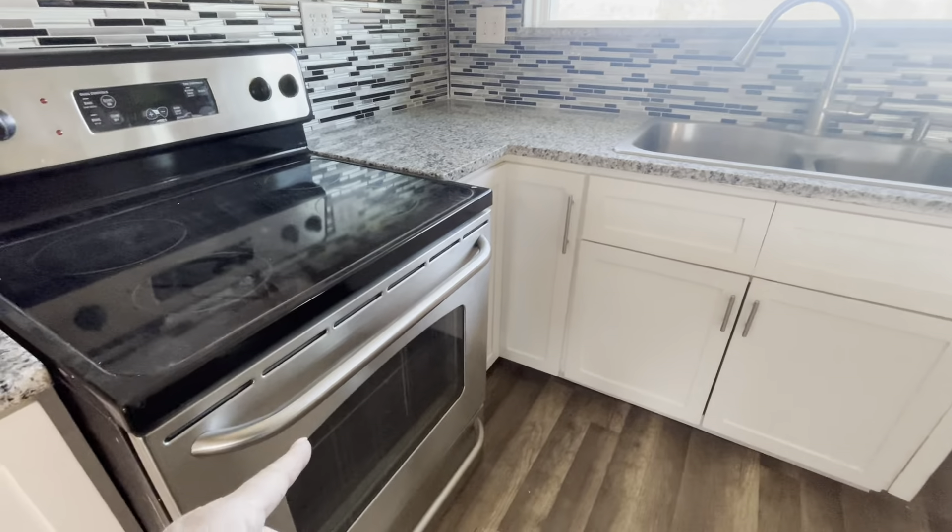They also damaged the carpet in the primary bedroom, and that is the last item included in the credit. The room has recessed lighting plus a ceiling fan, and you've got dual closets — one on the left and one on the right. Here's the electrical panel.